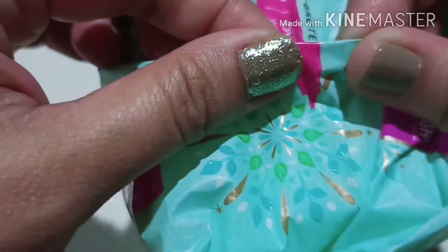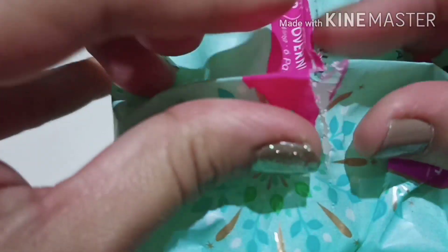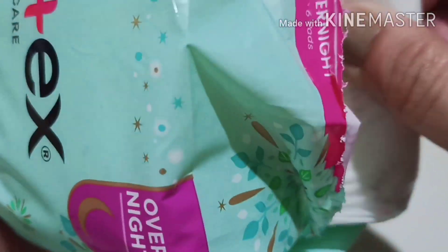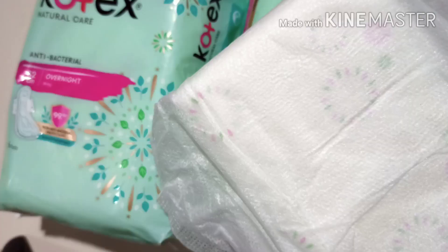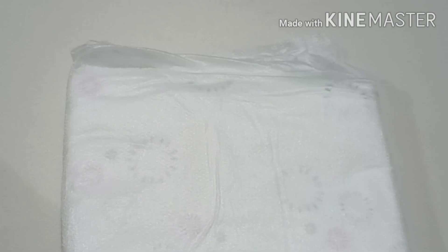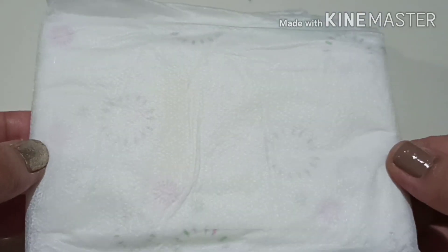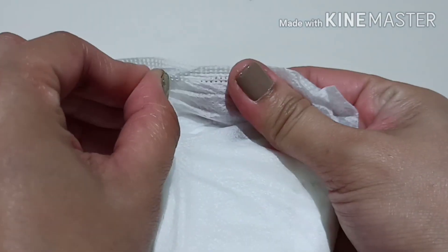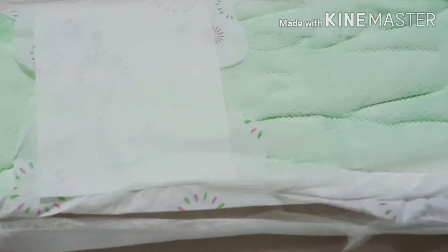Check natin kung ano yung etsura niya sa loob. So yun po yun nasa loob niya. Medyo malaki siya compared sa normal na sanitary napkin na ginagamit natin. Individually wrapped and very soft din yung wrapper na ginagamit nila — parang cloth type. Check natin sa loob. Ganito yung etsura niya sa loob. Mahaba pala siya talaga, 32 cm.